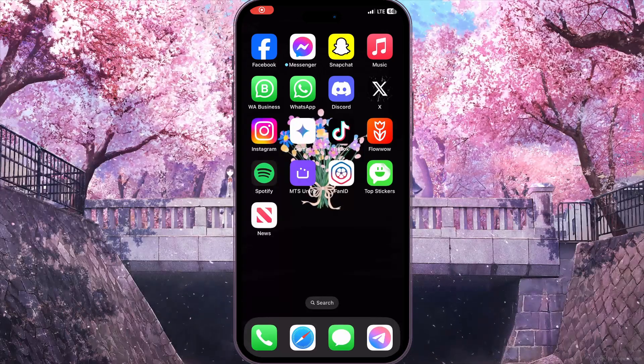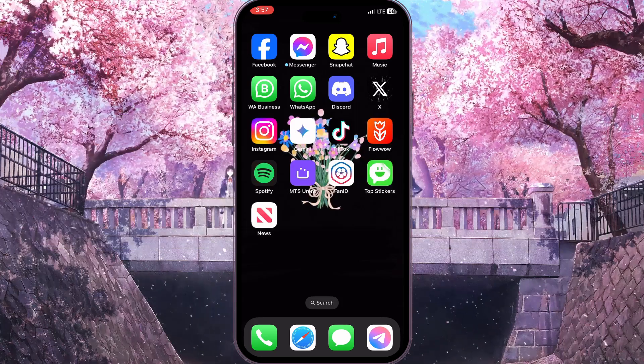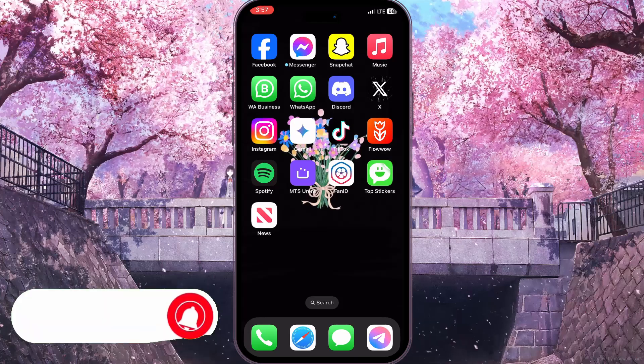Hello everyone. In this video I'm going to show you how to fix the 'waiting for this message, this might take a while' problem on Facebook Messenger. It is very quick and easy. Watch this video till the end so you won't miss any important steps.